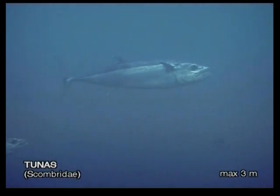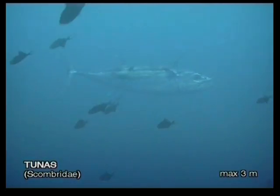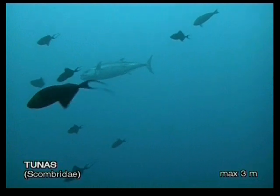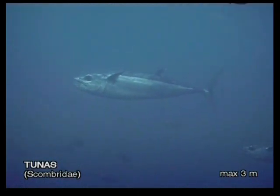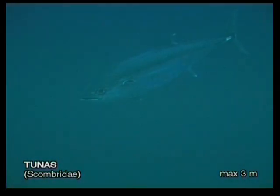These pelagic hunters are the marathon swimmers among fish. Tunas never stop swimming and they never sleep. Unlike most fish, they can raise their body temperature in order to increase their performance. Tunas are commonly encountered in groups of between three to twenty individuals. The dog-toothed tuna is sometimes confused with white-tipped reef sharks due to the white spot on its fin and its similar size.